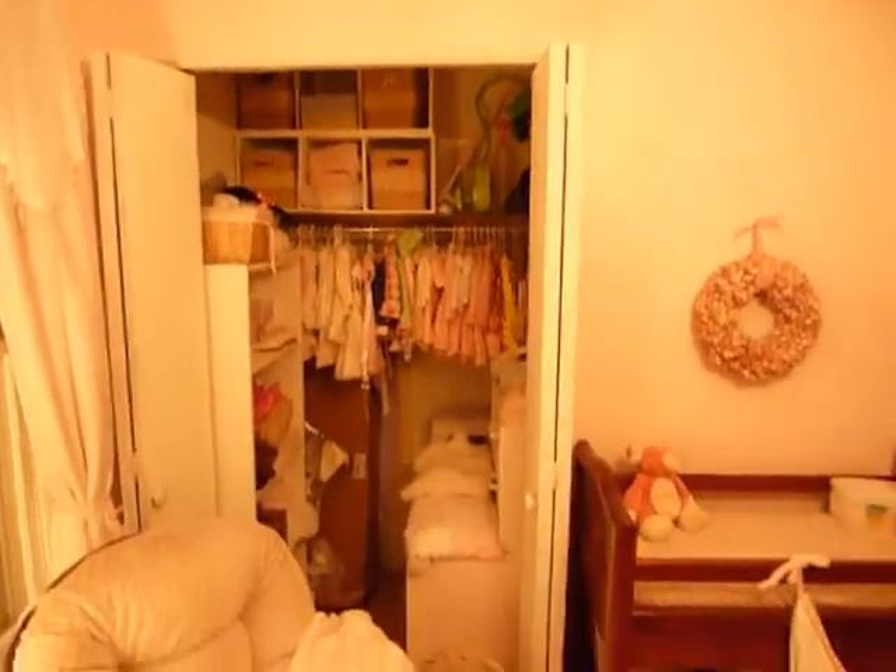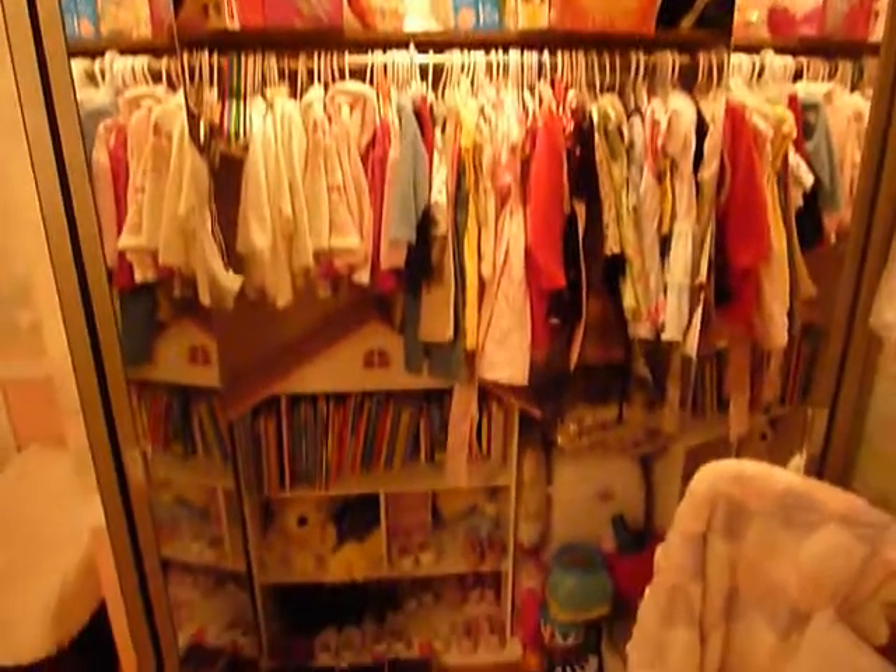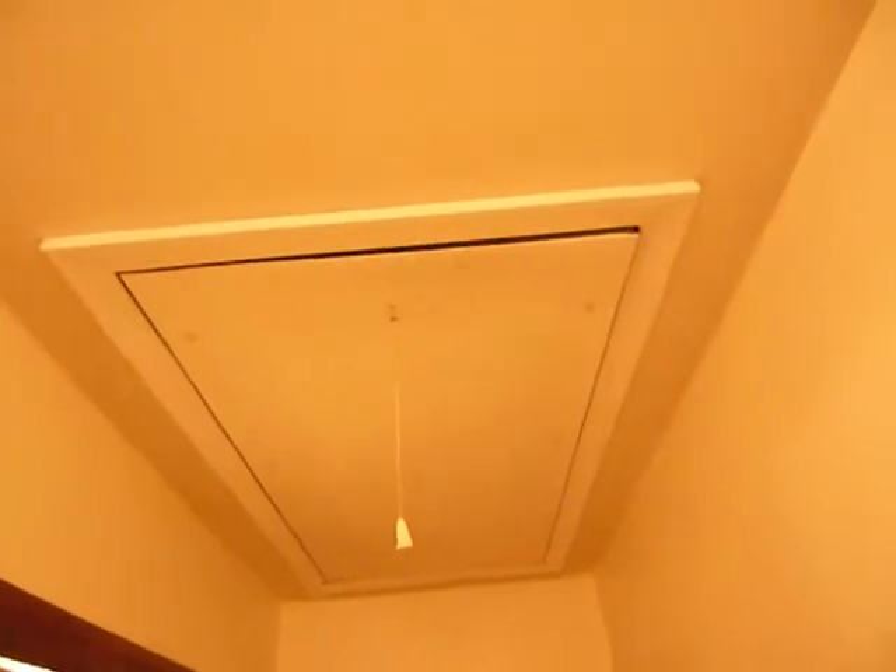First bedroom on the right has a nice big closet with some built-ins. Across the hall is another good sized bedroom with a nice closet. There's also access to a walk-up attic that's floored and has lots of storage up there.